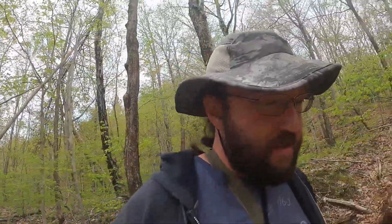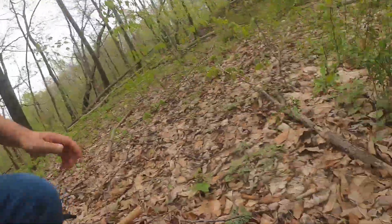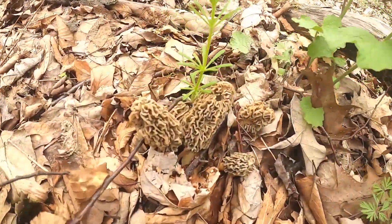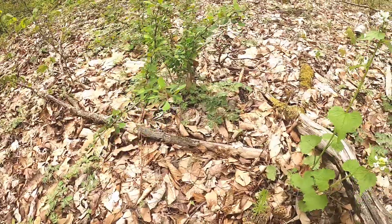We should be thankful whenever we find a nice little edible like that. The woods doesn't always cough up morels for you. Like I was saying, once you see one you start to see them all — and that's neat. All right, let's chop these little guys.